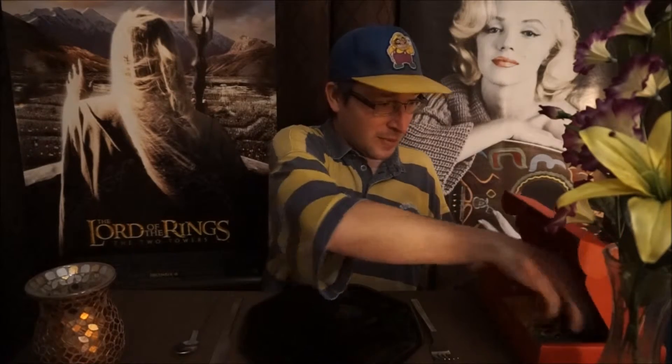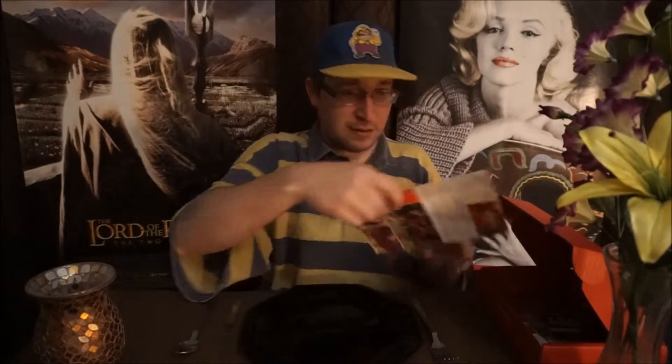Hi YouTube friends, it's time once again for Hilla Skrilla Pegs Out, and I'm Hilla Skrilla. So let's open up the box. And we're doing the Mardi Gras Carnival, still.